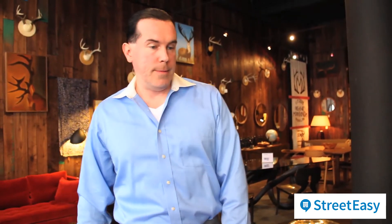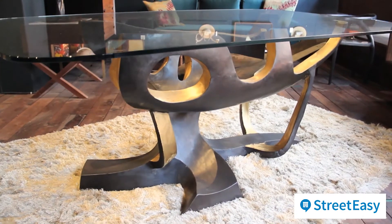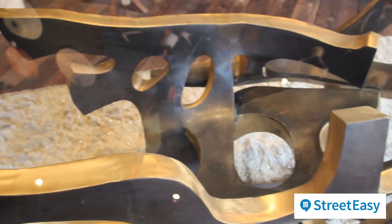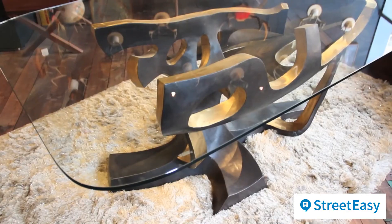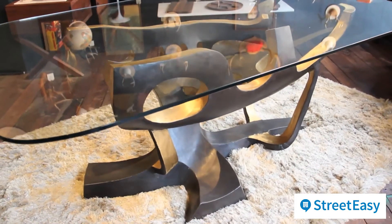And over here we have one of our more popular sculptural statement tables. This is the Java tempered glass top with a beautifully abstract cast bronze base. As you can see, it's a combination of patina and polished bronze surface, which made me think about some of the projects you're working on, Jessica. You know my taste very well — I love this piece. And while it's not for every home, if you have the space for it and you love the sculptural design, it would make a great statement in your home.